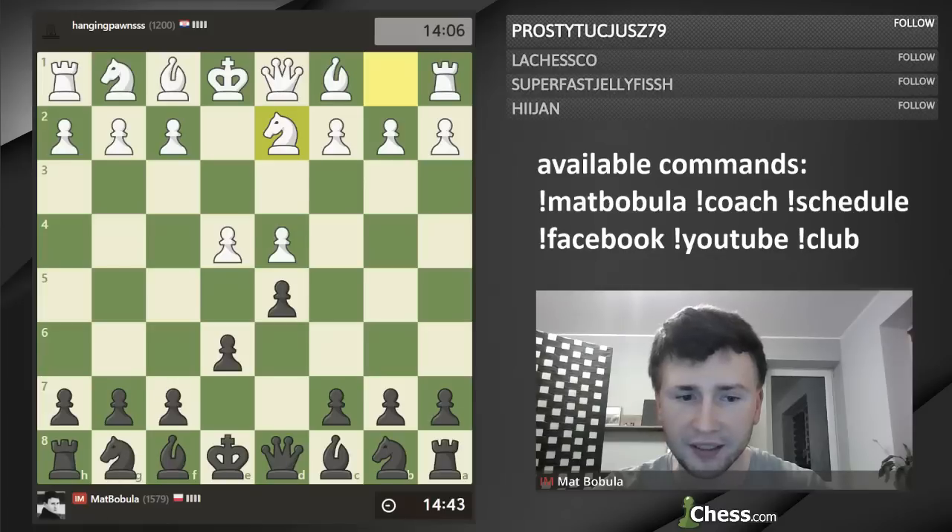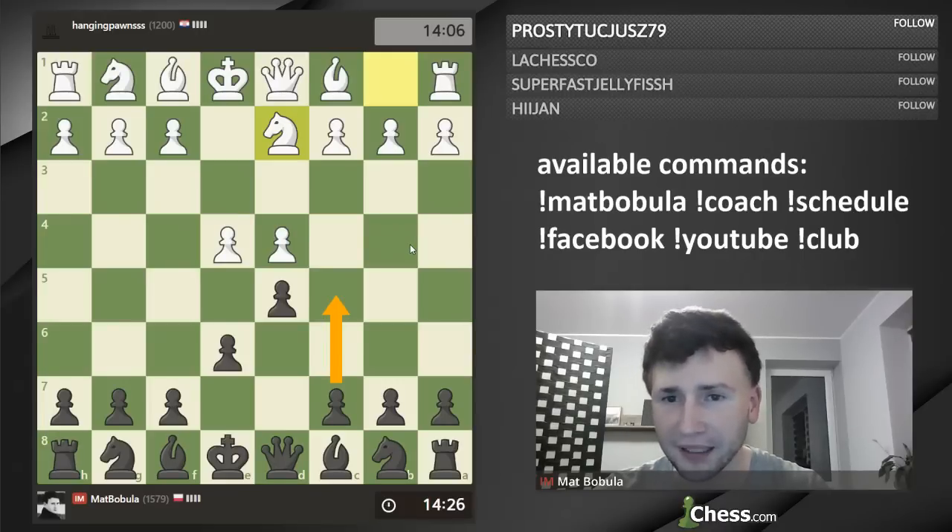d4, d5. We've got a French Defense, of course. My opponent chose Nd2, that line is called the Tarrasch variation. Now Black has got a couple of different moves.